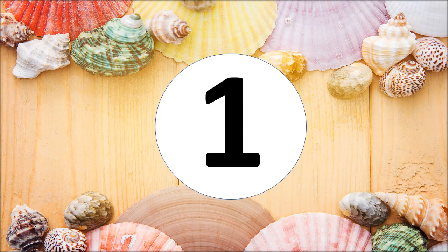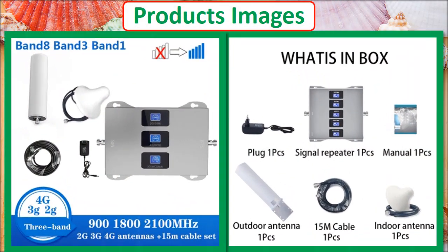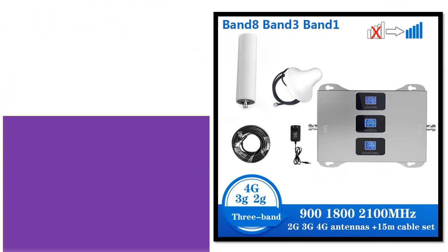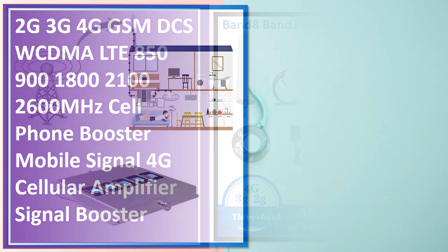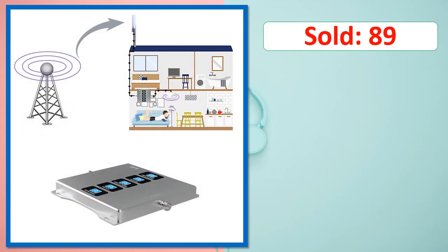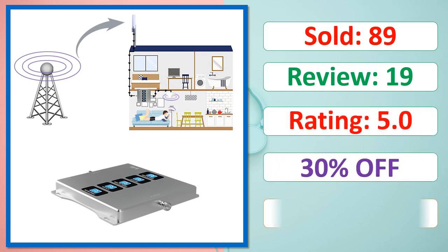At number 1. Products images. This is a best quality product. Sold, review, rating, percent off, available in stock. Check description below for product link.